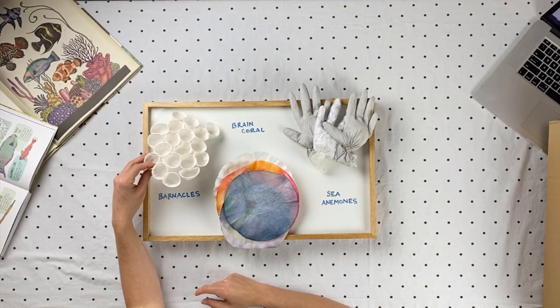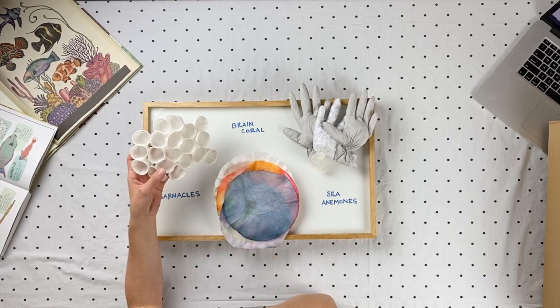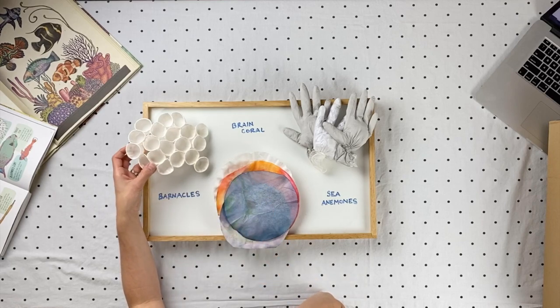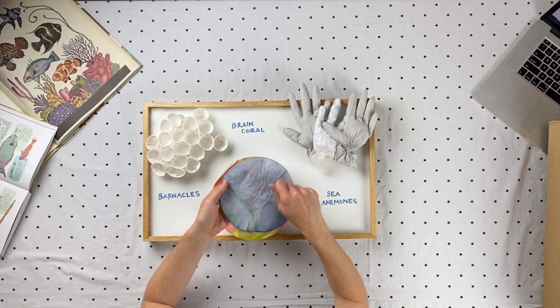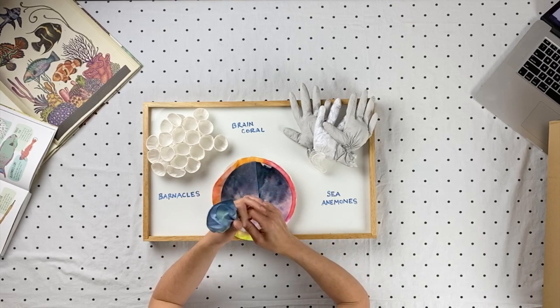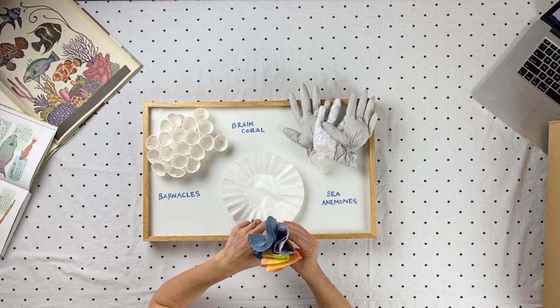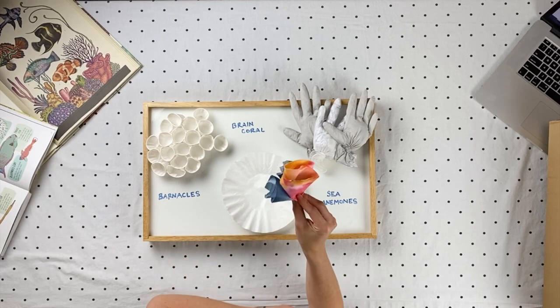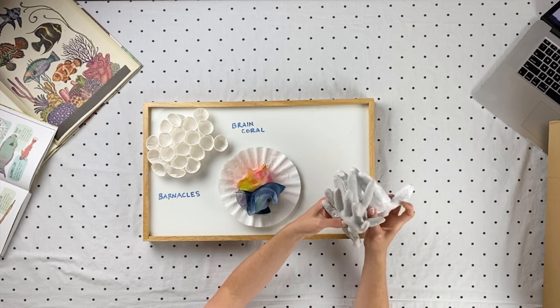Here are a few things you might try to recreate at home. If you've got small cups or even egg cartons that you can glue together, maybe color them brown, you could make something that looks like barnacles. If you have coffee filters or cupcake liners, you can use markers and spray them with water, let them dry, and you get a beautiful watercolor effect. If you fold them together and glue or staple them, you get what looks like brain coral. If you have medical gloves at home, fill them with tissue paper or scrap paper — when you put these together, they look like sea anemones.